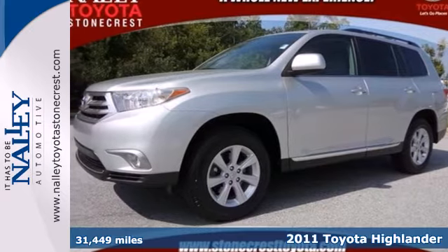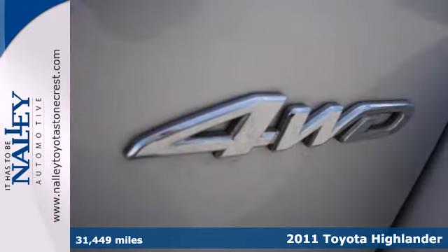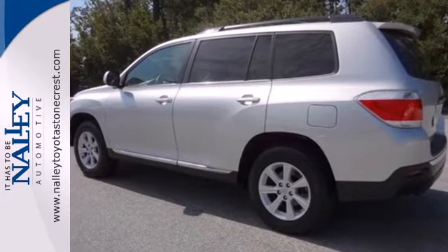Here's a 2011 Toyota Highlander. A tire pressure monitor, remote power door locks, post-collision safety system, child seat anchors, dusk sensing headlights, and McPherson strut front suspension all come standard in this fantastic crossover.